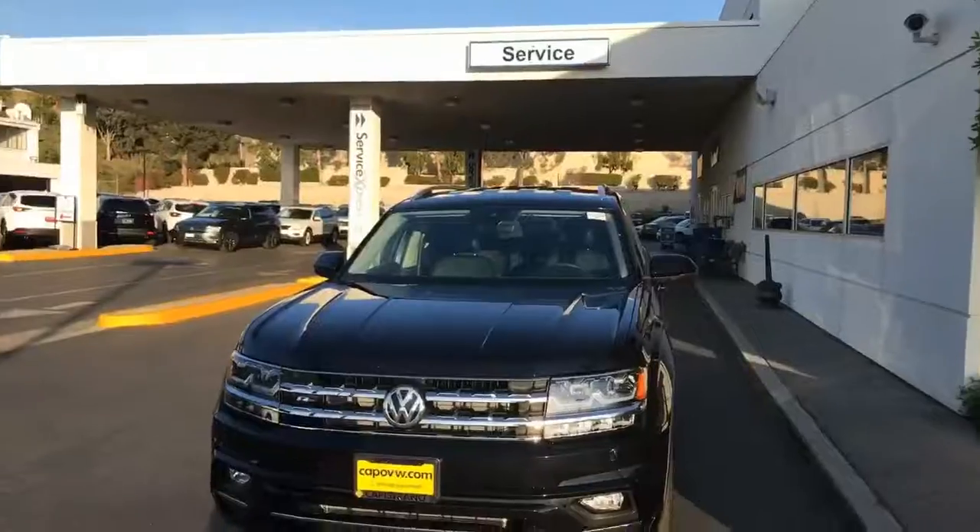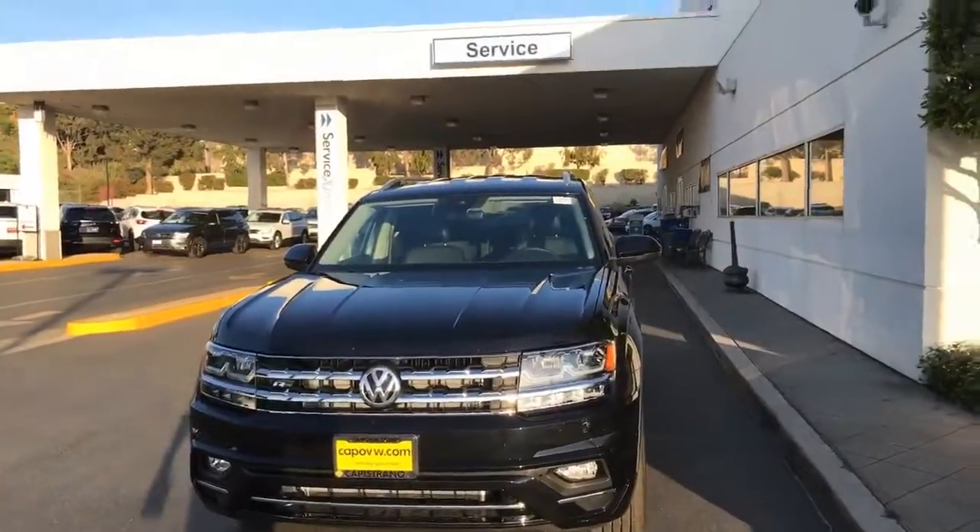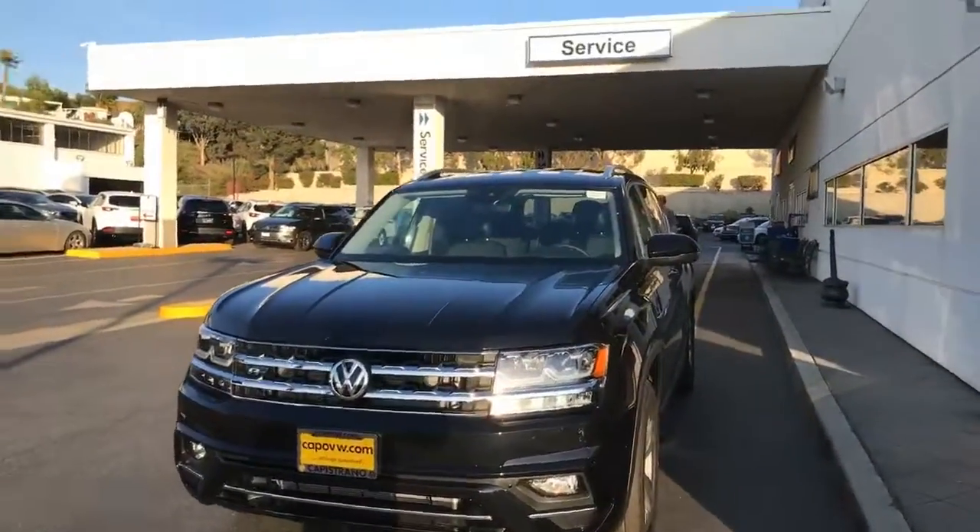Hey, this is Curtis over here at Capital VW, and behind me I have the R-Line SE with Technology, black on black. Let's take a look at it real quick. This is the Atlas SE with Technology with the R-Line package added.